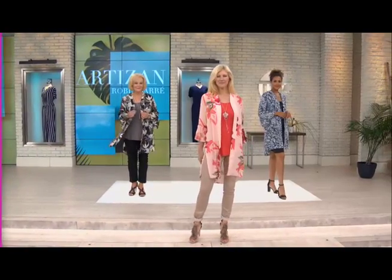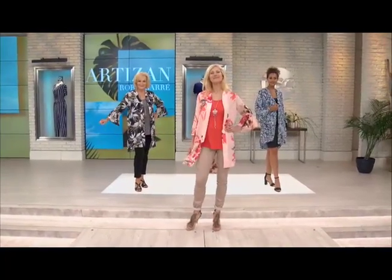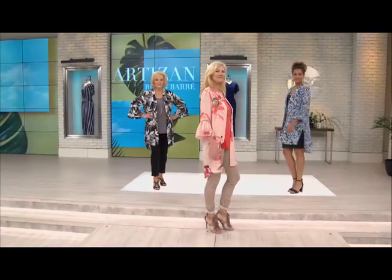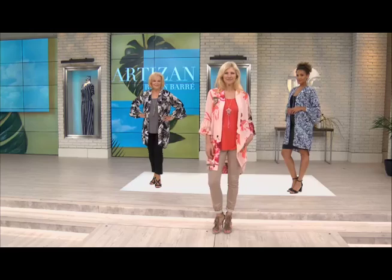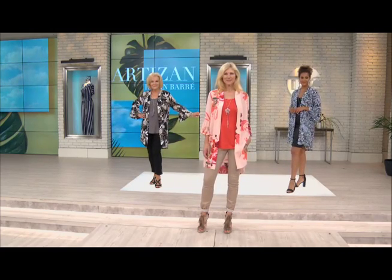I like this next piece — our breezy chic topper at a blockbuster price of $54 and change. We have it in neutral floral, navy floral, and the blush floral is to die for. And that beautiful sky blue floral.